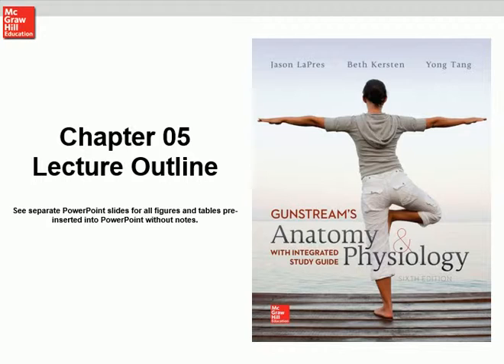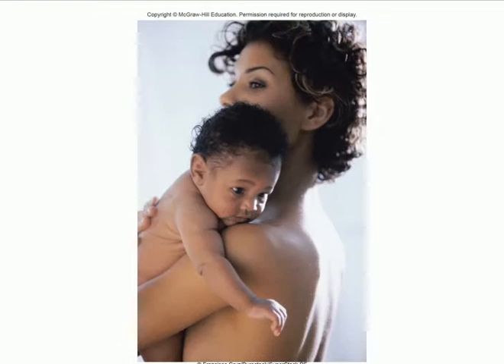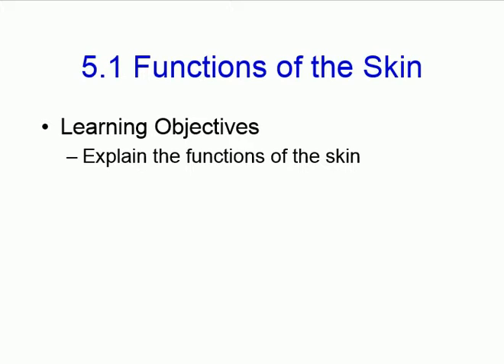Chapter 5 is about the skin. The other name for the skin system is the integumentary system — not just skin, but skin and its appendages. What's appended to the skin? Hair, nails, and glands. So if you put the skin together with hair, nails, and glands, that would be the integumentary system. We're doing the skin, which is part of the integumentary system.